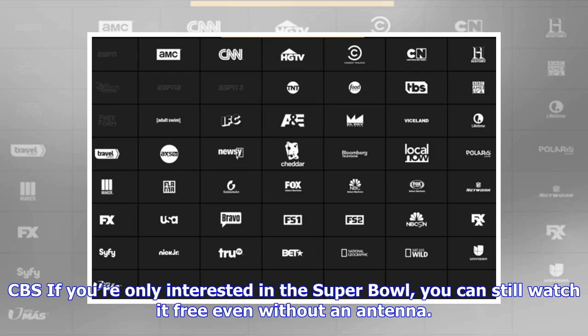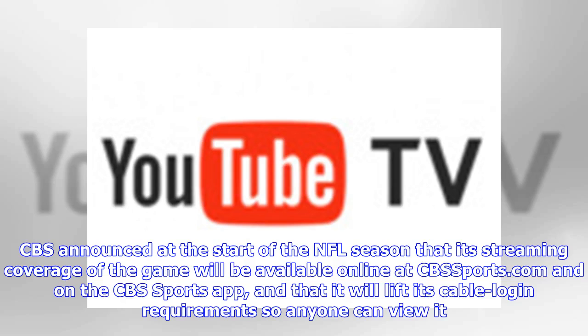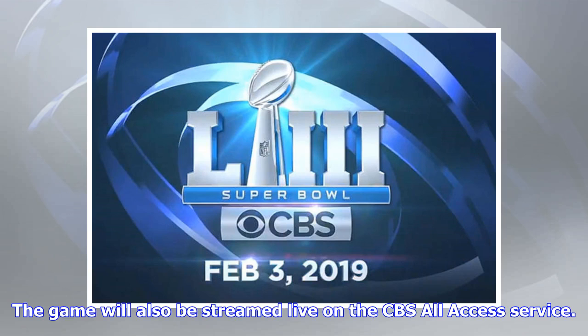CBS: If you're only interested in the Super Bowl, you can still watch it free even without an antenna. CBS announced at the start of the NFL season that its streaming coverage of the game will be available online at CBSSports.com and on the CBS Sports app, and that it will lift its cable login requirements so anyone can view it. The game will also be streamed live on the CBS All Access service.